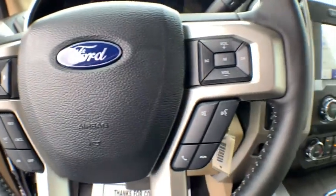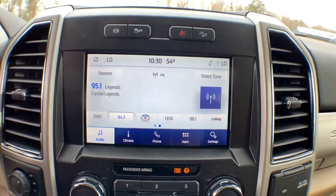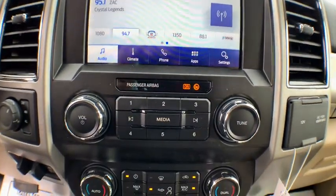Fog lights, overhead console, remote keyless entry, tachometer, brake assist, panic alarm, power driver's seat. Come see the car for yourself.